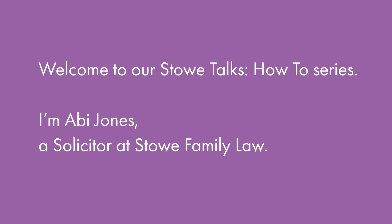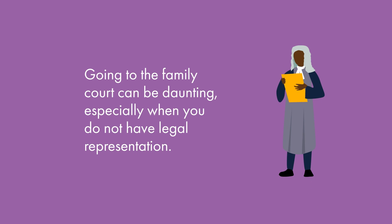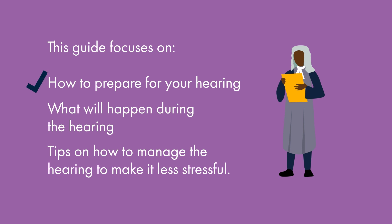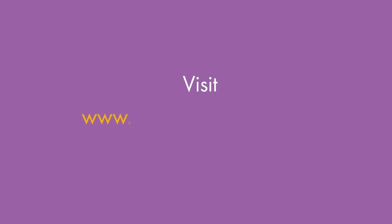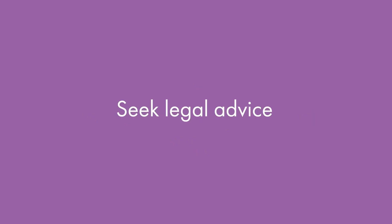Welcome to our Stowe Talks how-to series. I am Abbey Jones, a solicitor at Stowe Family Law. In this video we will look at how to represent yourself in the family court. This video focuses on how to prepare for your hearing, what will happen during the hearing, and some tips on how to manage the hearing to make it less stressful. It covers all types of family court hearings. If you are looking for specific information on financial and children hearings, you will find videos covering these topics at www.stowefamilylaw.co.uk/support. This video does not cover the law and it is strongly recommended that you seek legal advice from a family lawyer.